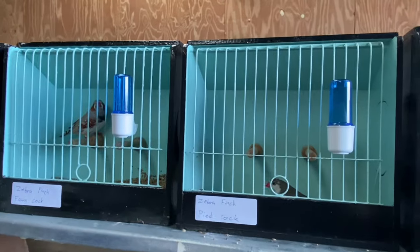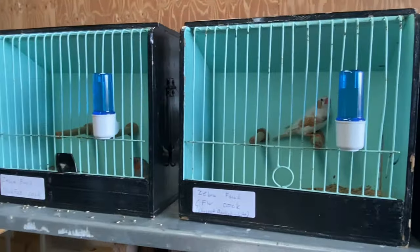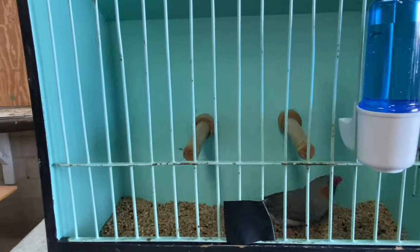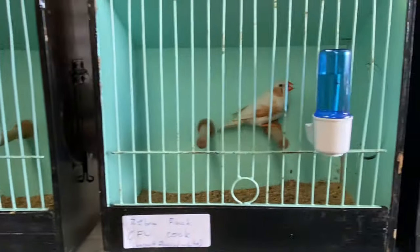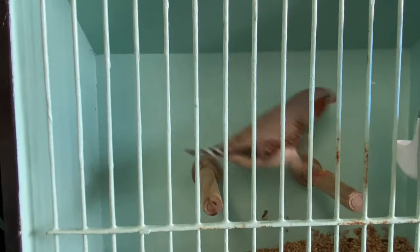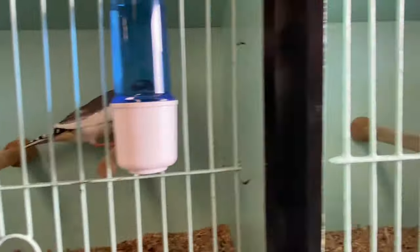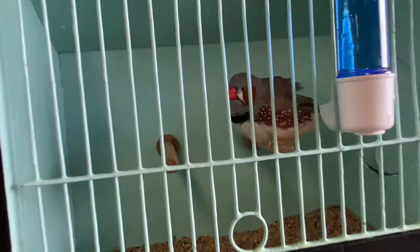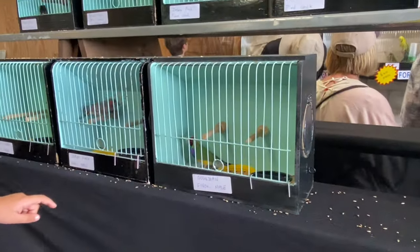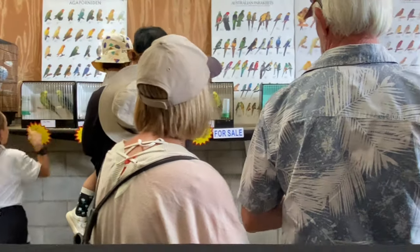Those are our zebra finches - those are the mutations that we have: some fawns, five, and some of the blue black face and gray right there. We only have five birds to display because some of the other birds with other mutations are laying eggs, so we don't want to bother them. There's more underneath and we have heaps of people at the back.